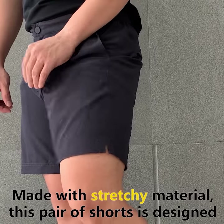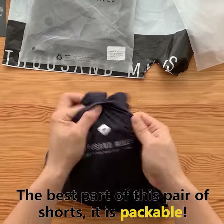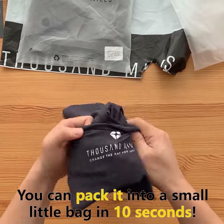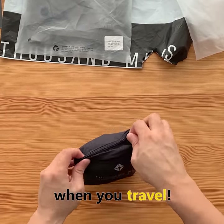Made with stretchy material, this pair of shorts is designed not just for your everyday wear, but also for your workout session. Best part of this pair of shorts is it's packable — you can pack it into a small little bag in just 10 seconds. Great solution to limited luggage space when you travel.